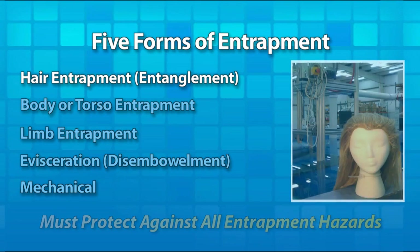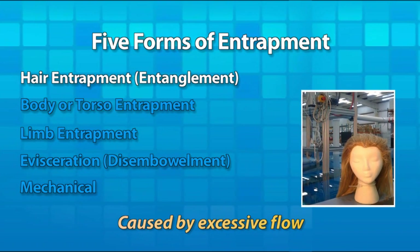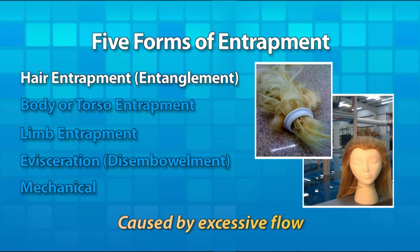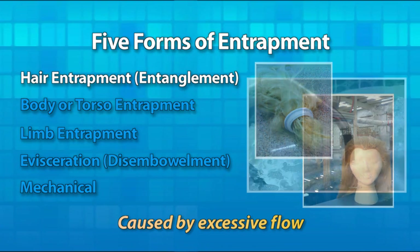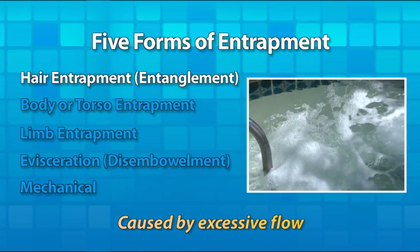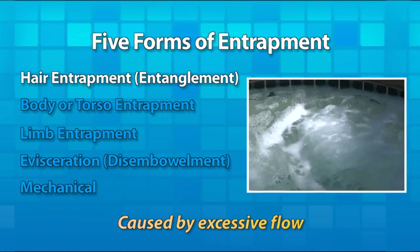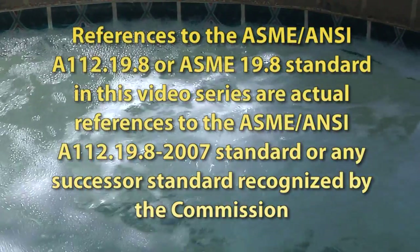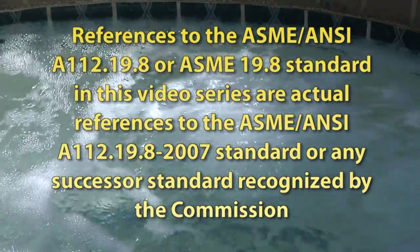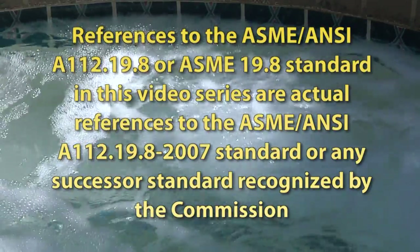The most common form of entrapment is hair entrapment. When hair gets caught in excessive water flow through the suction outlet, it can get tangled, ensnaring the bather who can subsequently drown. Hair entrapment can be especially dangerous in a spa, because there's typically a lot of water flow to support the jets, and bathers are always in close proximity to the suction outlets. Only a suction outlet cover tested to the latest ASME A112-19.8-2007 standard will protect against hair entrapment.